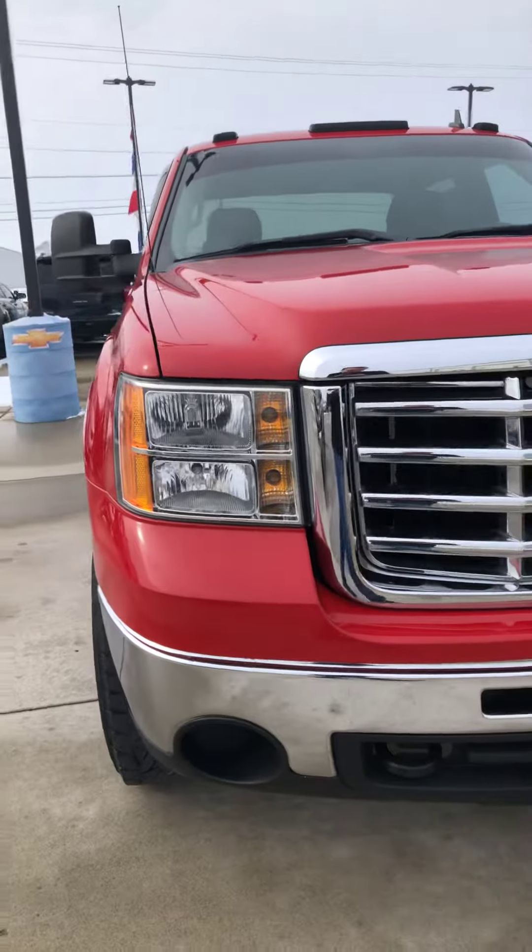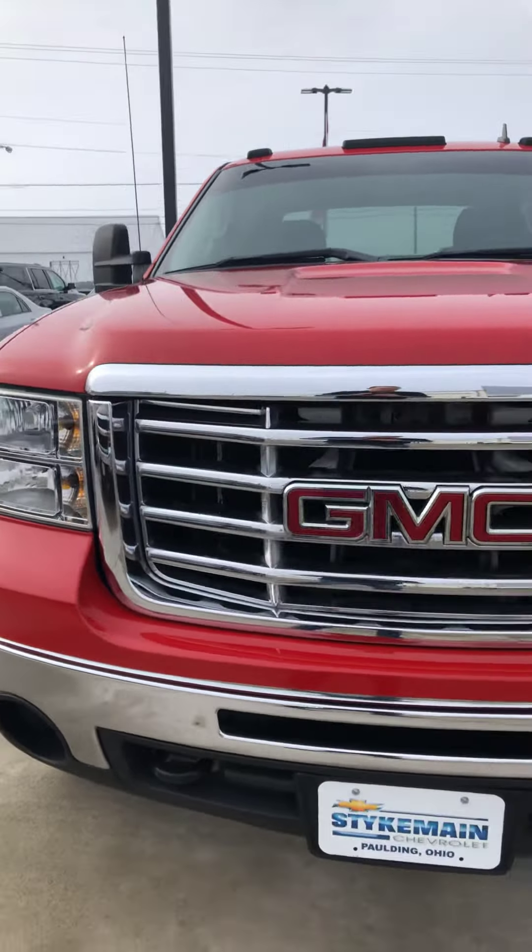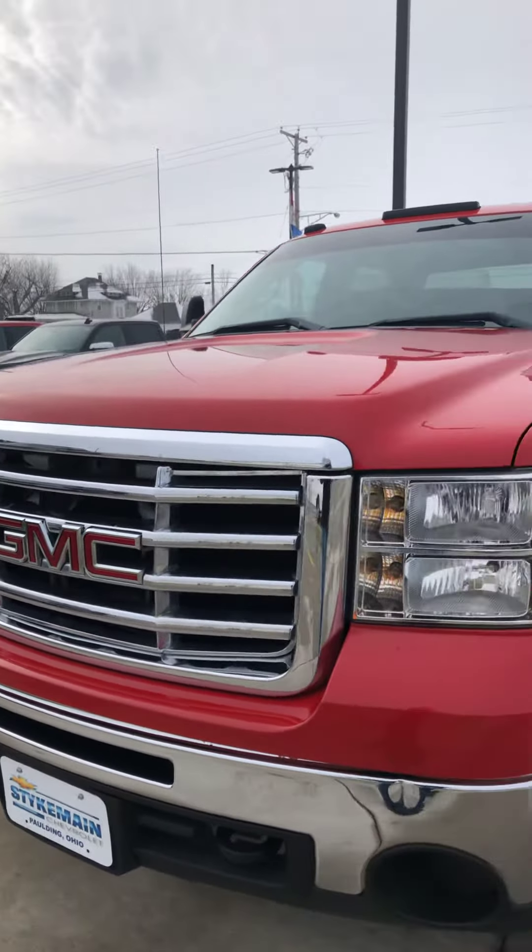Good afternoon, Brad Davis here at Steichman Chevrolet. Want to do a quick walk around the GMC 2500 that you sent the request over on.